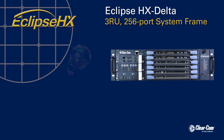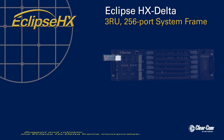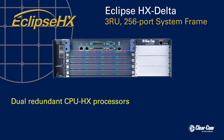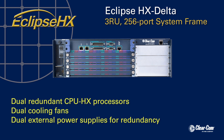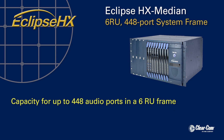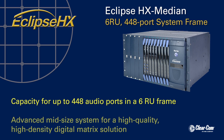The Eclipse HX Delta seamlessly integrates with FreeSpeak, Cellcom, Integra, and Concert Intercom over IP systems. Rugged and reliable, the Eclipse HX Delta incorporates dual redundant CPU HX processors, dual cooling fans, and dual external power supply units for redundancy. With a capacity for up to 448 audio ports in a six-rack space frame, the Eclipse HX Median is an advanced, mid-size system for a high-quality, high-density digital matrix solution.